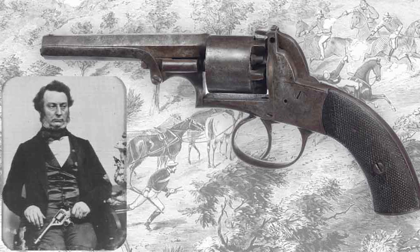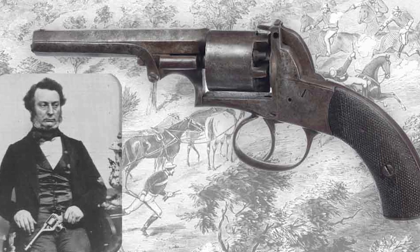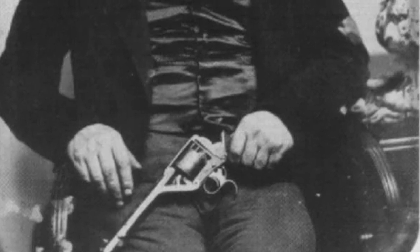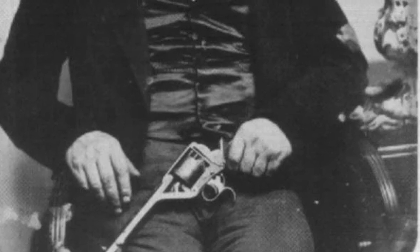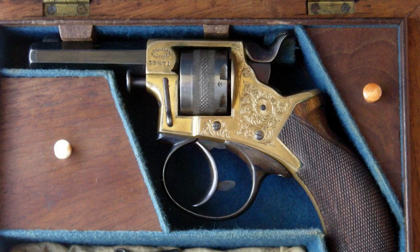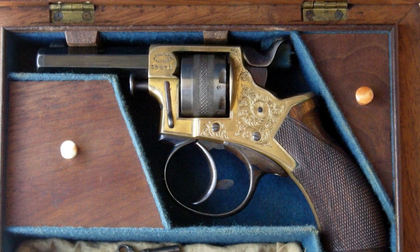Our first weapon: the Tranter revolver, invented by William Tranter around 1856, was a notable double-action cap and ball revolver. Initially equipped with a dual trigger mechanism — one for cylinder rotation and cocking, another for firing — it later evolved into a single trigger design similar to the contemporary Beaumont Adams revolver. This solid frame firearm saw three major models with notable changes in the attachment of the ramrod.